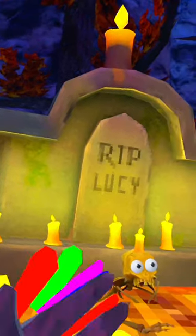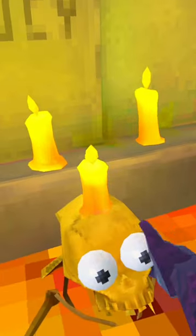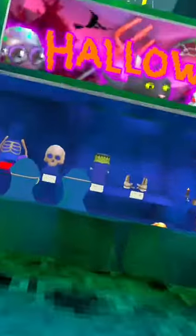We also have Lucy — welcome back, Lucy. We also have the new Halloween cosmetics. Look at these, they look so cool.